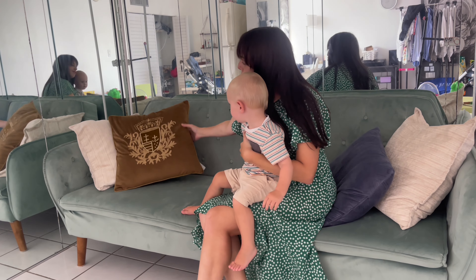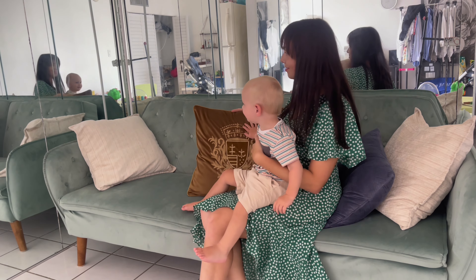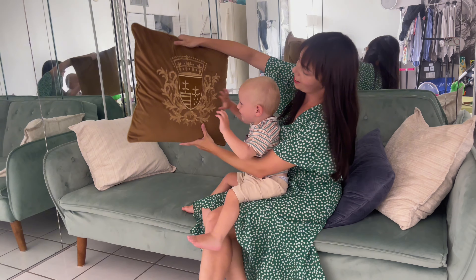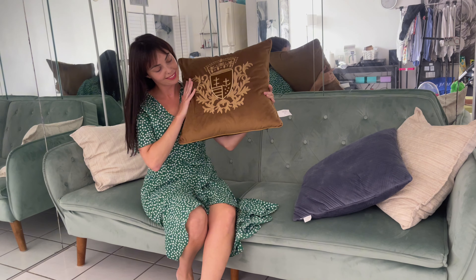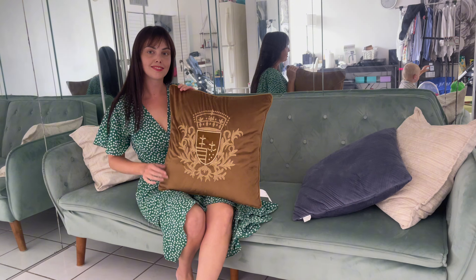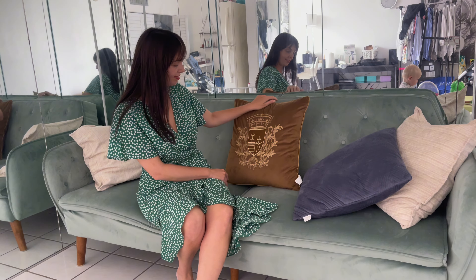If you want to add a touch of luxury and elegance to your home decor, look no further than this shield embroidery velvet cushion cover. This stunning pillow cover immediately enhances any space with its plush velvet texture and exquisite European-style embroidery. I was blown away by how much it transformed my sofa, instantly bringing a sense of sophistication to my living room.